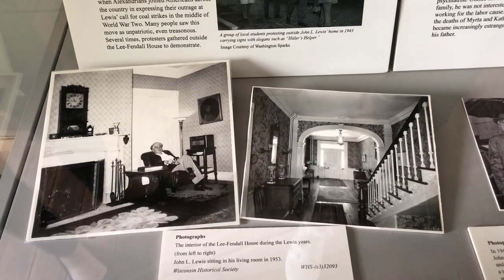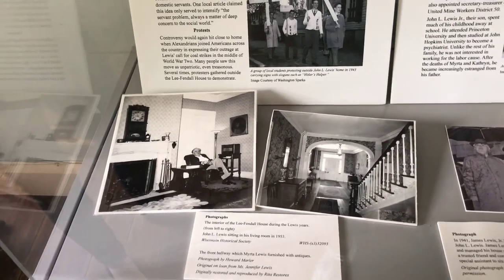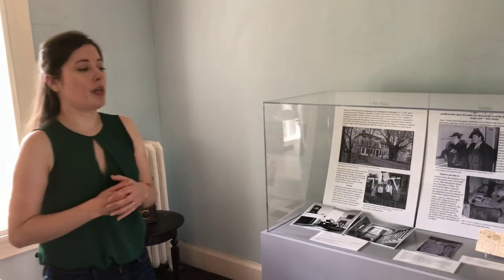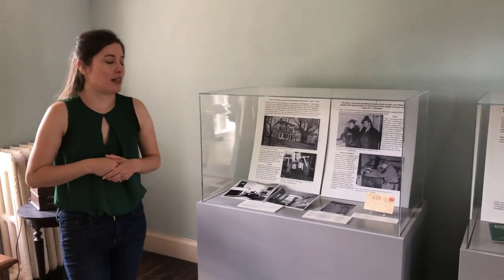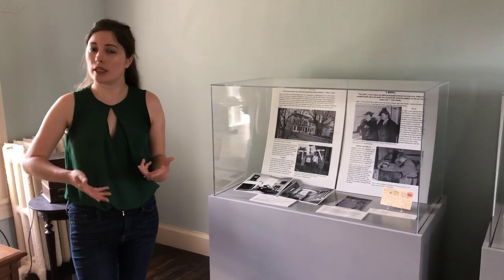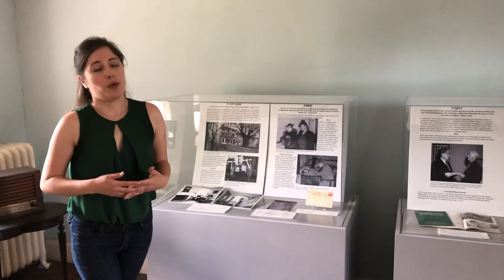Lewis lives here all the way up until his death in 1969. We know they had quite a bit of floral wallpaper throughout the house, including in the main hallway. This was a family home for almost 200 years of American history encapsulated in one house. What's great is that the house has never been taken back to just one time period — by going through the house, you really get to see all the different layers of history, which is very exciting.